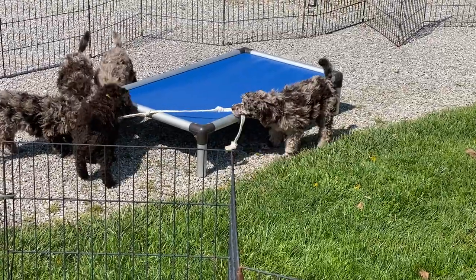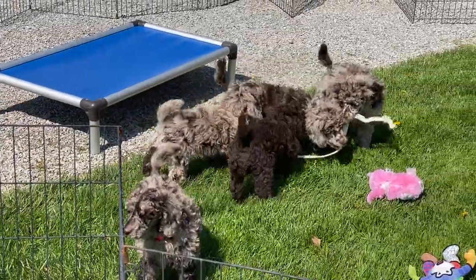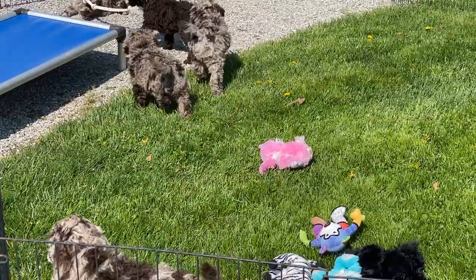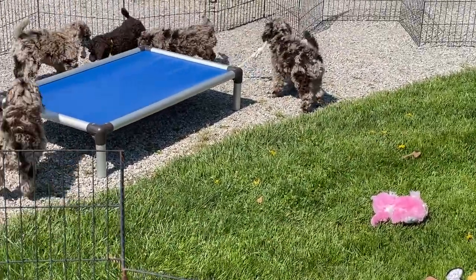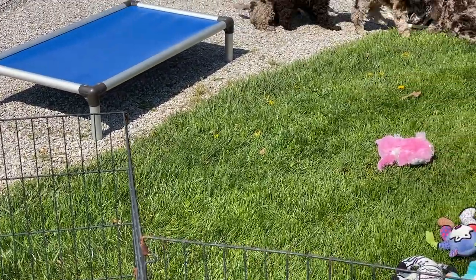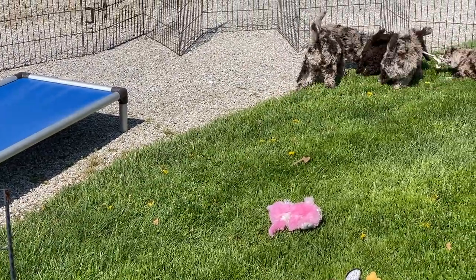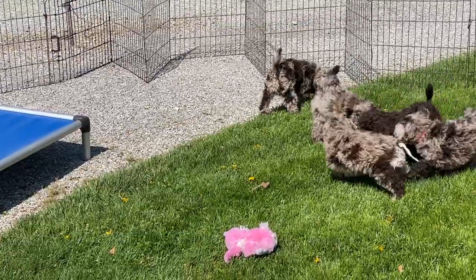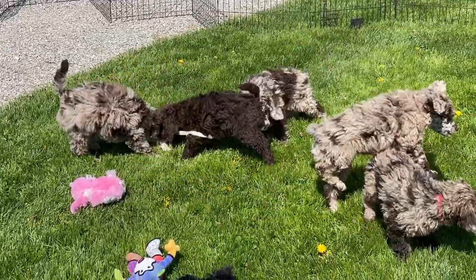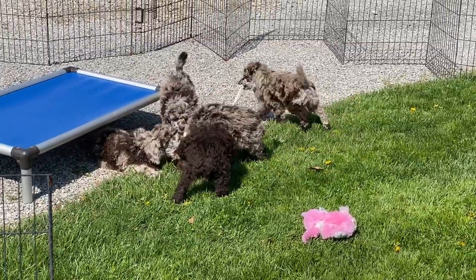While these guys are tugging and pulling, I'm going to give you their weights. I can't believe how heavy they're getting. The 5600 male has the neon green collar and weighs 12 pounds, 5 ounces. The 5603 is the light blue collar, and he is 13 pounds, 3 ounces.